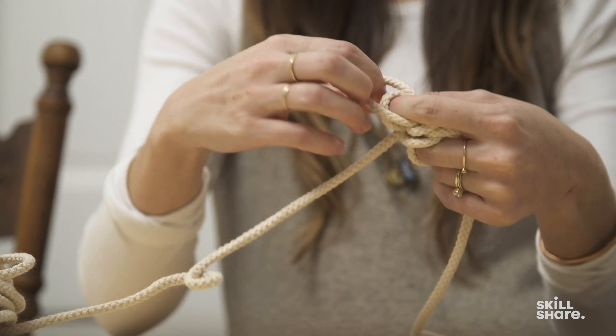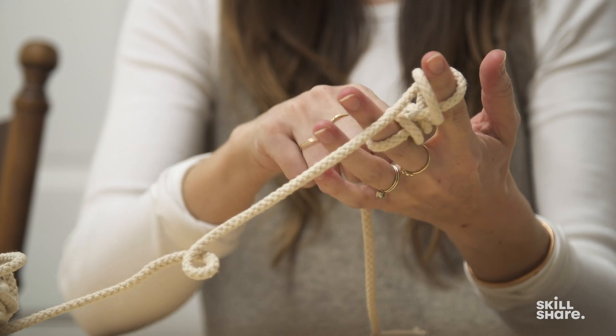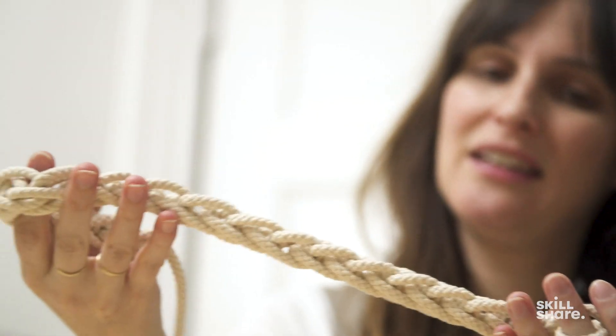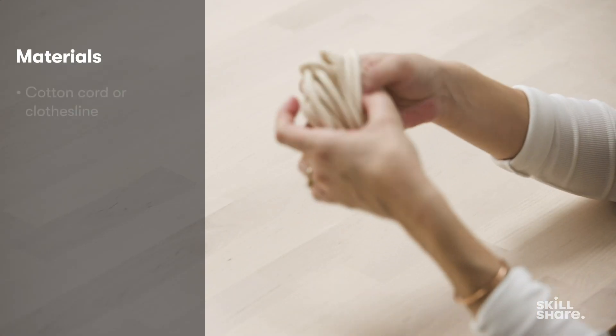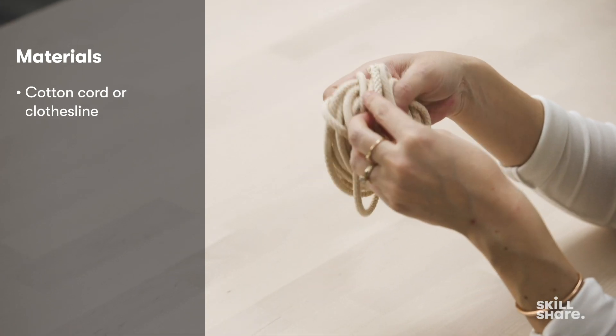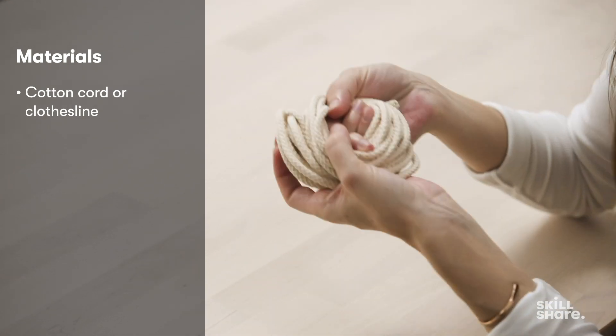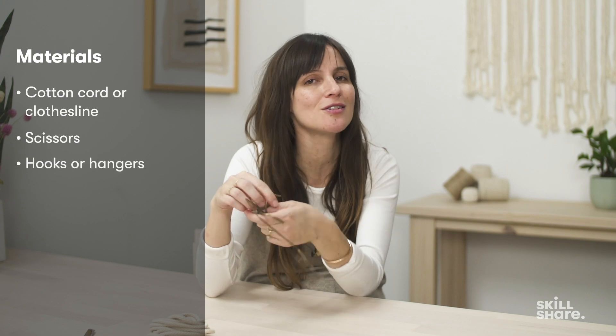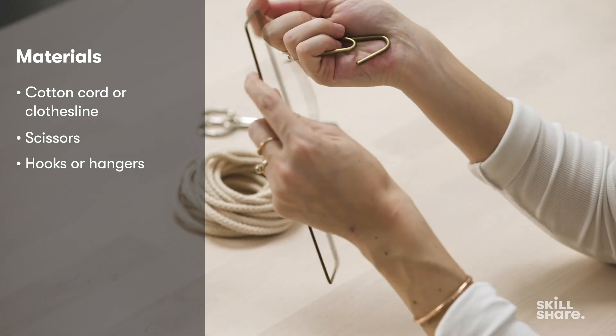I'm going to show you one of my favorite projects to make with a plain cotton cord. This is a technique that uses finger knitting, and these cords can be put to work in all sorts of ways. You just need some cotton clothesline — a basic cotton cord, anything pliable from the hardware store will work — plus scissors for cutting and any hooks or hangers you might already have at home. Depending on the length of your cord, the project can take anywhere from 10 to 40 minutes, and it's a simple, meditative technique.